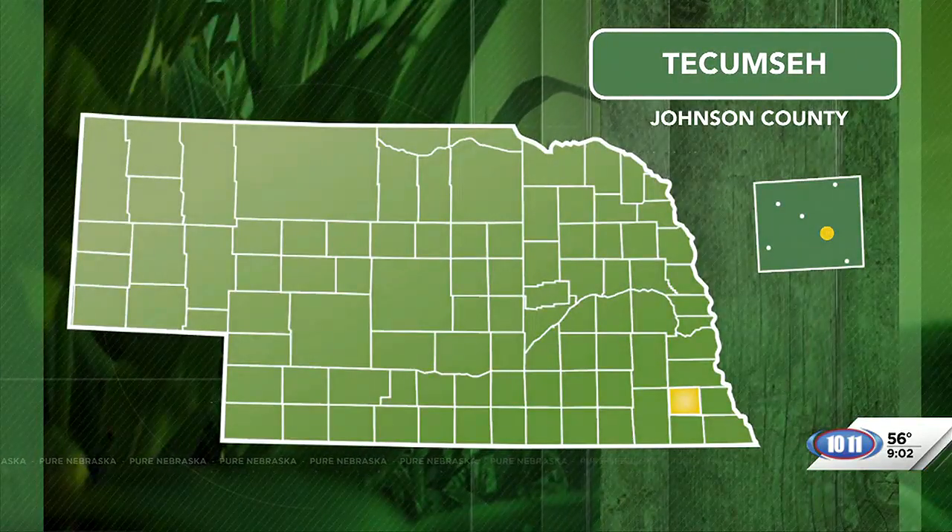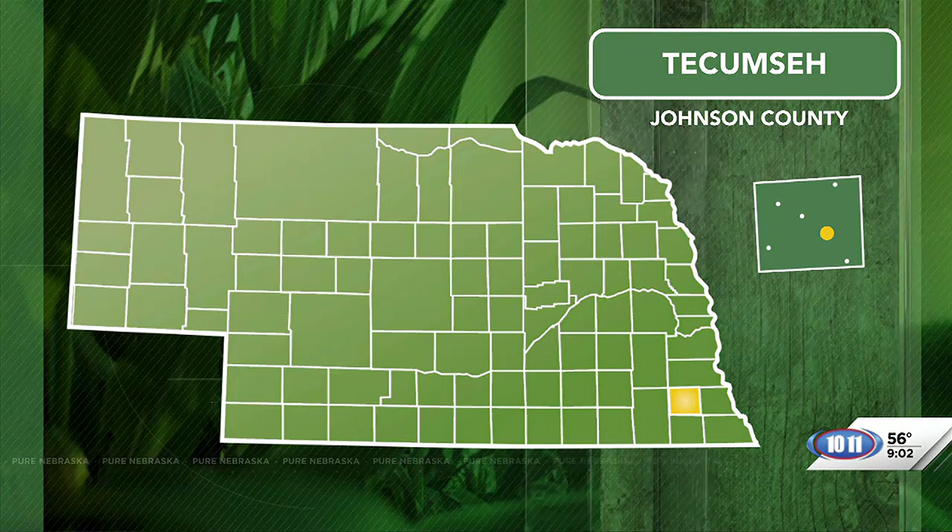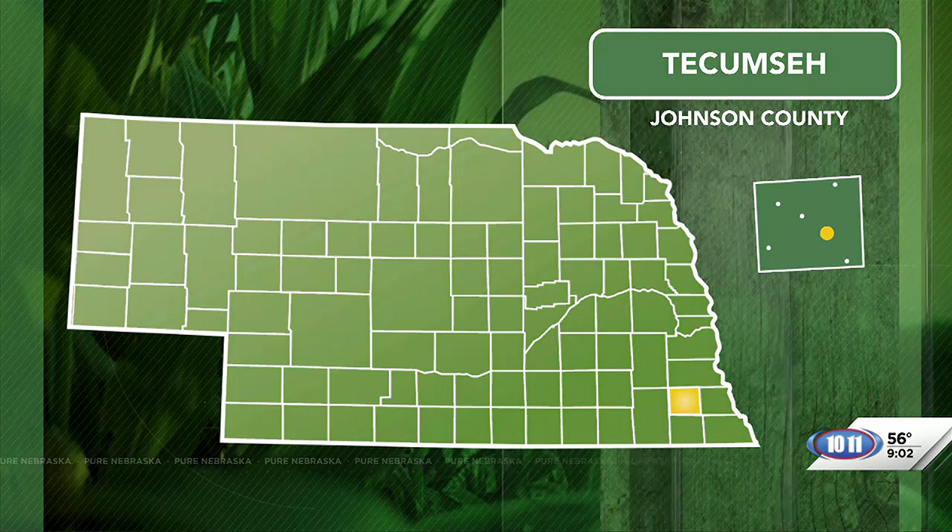If you get a chance to visit the community of Tecumseh, you'll have to visit the Johnson County Museum. The museum itself has two floors of artifacts and a one-room school. Now there's a new attraction you can tour at the museum — a new livery stable. John traveled to Tecumseh to learn all about this new addition.